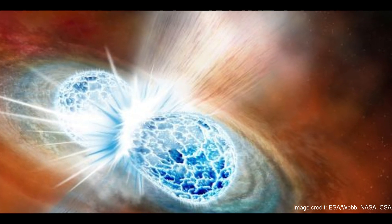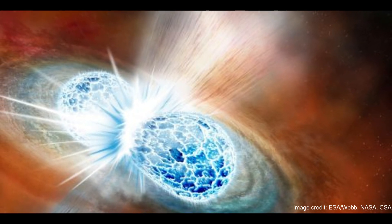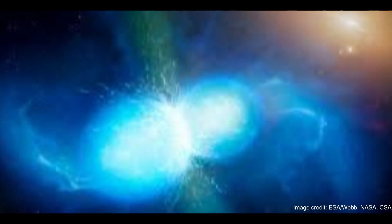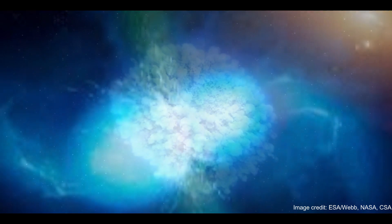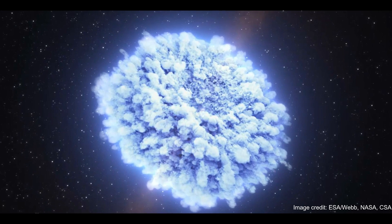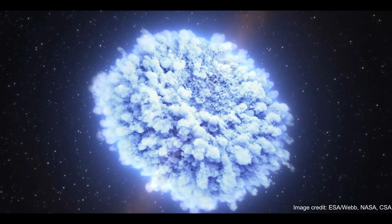As well as blasting out long-duration GRBs, kilonovas are believed to be the sites at which the universe's heaviest elements — which cannot be synthesized in the nuclear furnaces at the heart of stars — are forged. These elements are theorized to be created by a mechanism called neutron capture, or the R-process, which allows atomic nuclei to capture neutrons, creating new and heavier elements, including gold, platinum, and uranium.